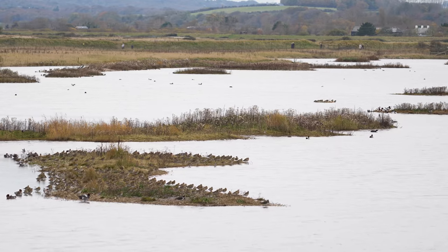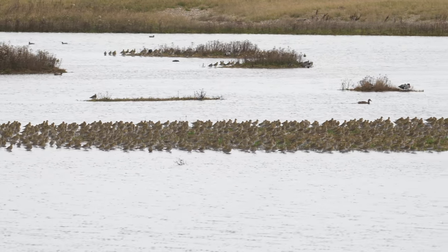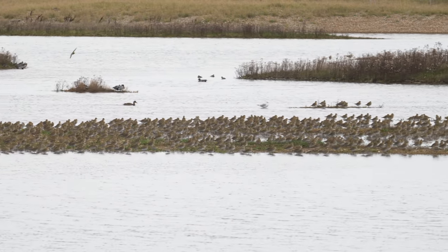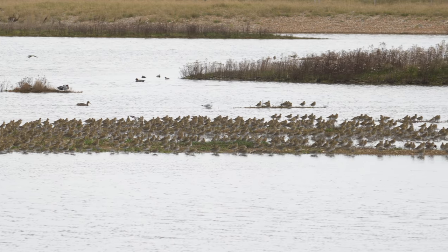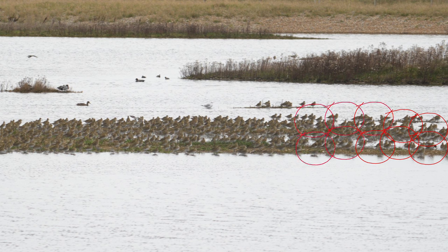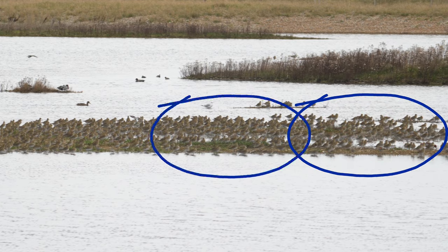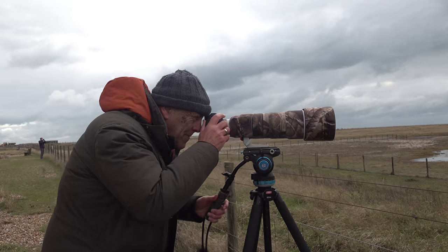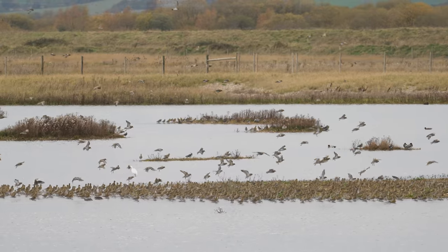I didn't try to do an accurate count of these birds, but just to give you an idea of the numbers and how you count birds — you certainly don't try to do it one, two, three, four, five, six; that would be impossible. You tend to group them. If I freeze that frame, in the right-hand corner you try and identify a clump of 10, then 20, then 30, 40, 50, 60, 70, 80, 90, 100. Then you group that lot, so now you've got a group of about 100. You're just doing this with your eye, and very quickly you can count a group of a thousand birds.